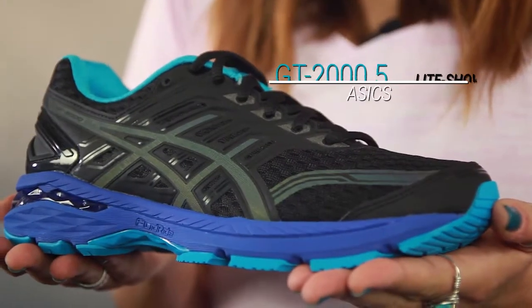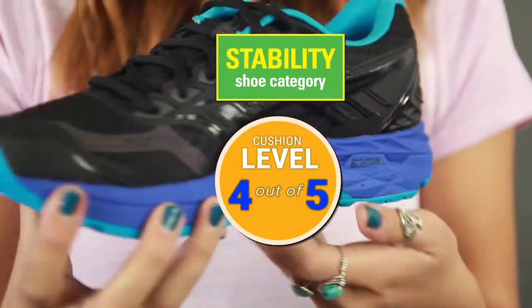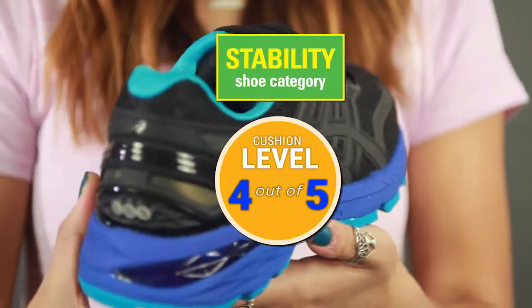Hi everyone, I'm Sabrina and I'm here from Rotorner Sports to talk to you about the A6 GT 2005 Light Show. If you're a fan of the 2005 regular version, this is just going to be an add-on with some reflective technology, but we'll dive into that a little bit later.